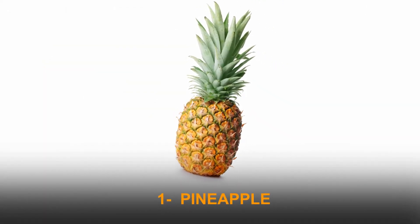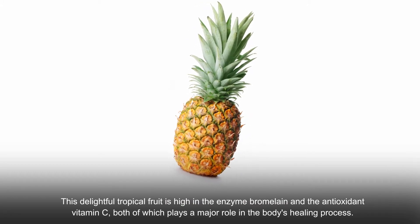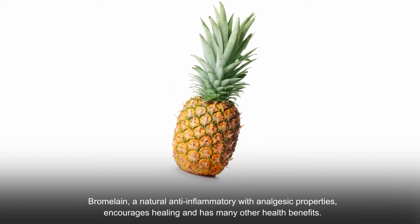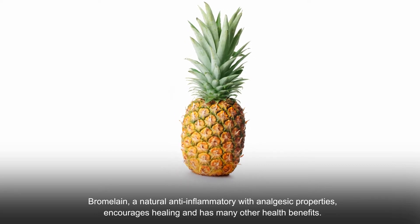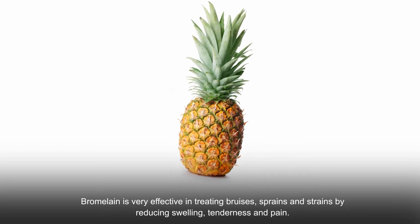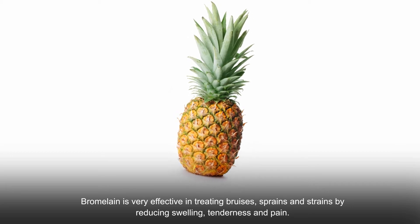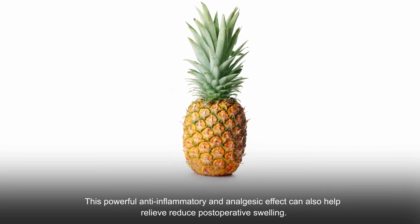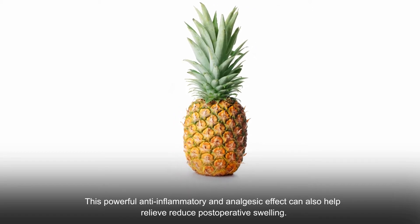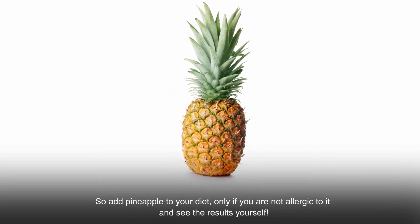Number one: pineapple. This tropical fruit is high in the enzyme bromelain and the antioxidant vitamin C, both of which play a major role in the body's healing process. Bromelain, a natural anti-inflammatory with analgesic properties, encourages healing and is very effective in treating bruises, sprains, and strains by reducing swelling, tenderness, and pain. It can also help relieve post-operative swelling. Add pineapple to your diet — only if you're not allergic to it — and see the results yourself.